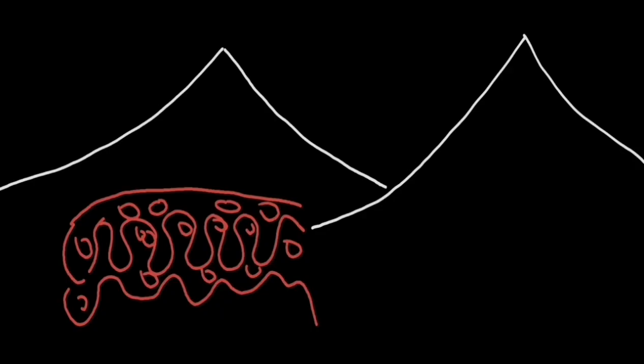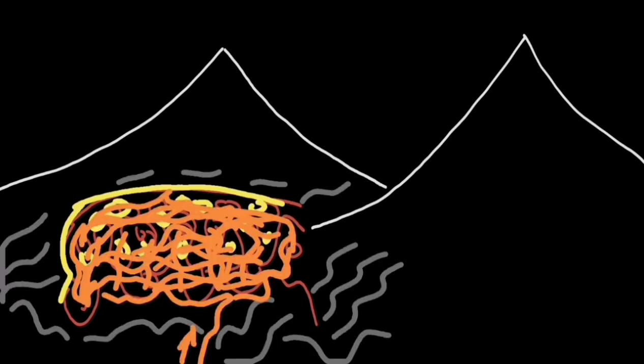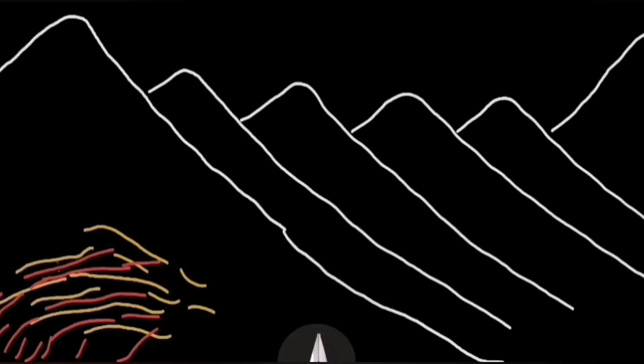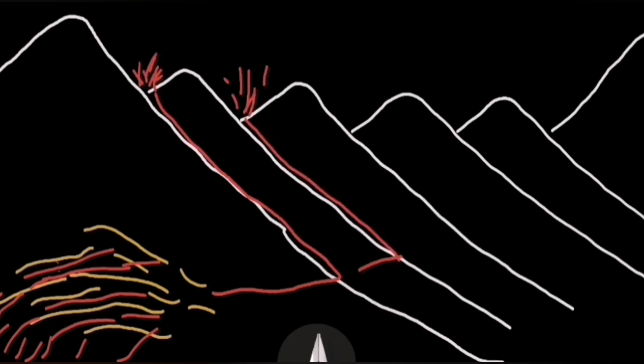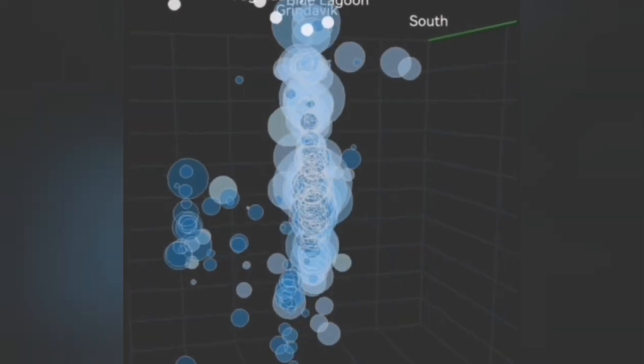By the 5th of April, magma accumulation started. The land continues to rise and also stretch. Then this area in the Svartsengi system fills up and erupts laterally towards the Sundhnúkur crater series. Through a series of sills and dikes we will have eruptions, and we will see a swarm of earthquakes before that.